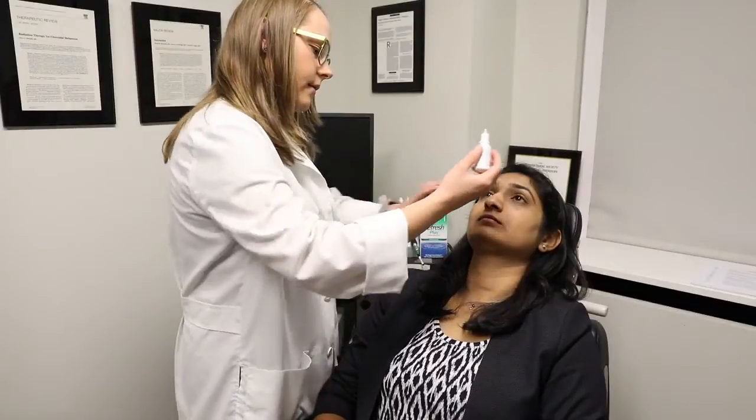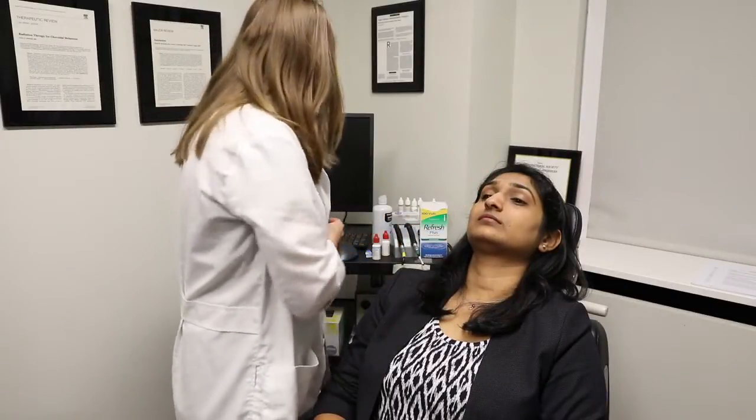To prepare for your injection, we first place a numbing anesthetic drop onto the eye. This is the same numbing drop we use to check your eye pressure. Soon after numbing, we place a drop of the antibiotic betadine 5%. This brown colored iodine-based drop cleanses the surface of the eye.